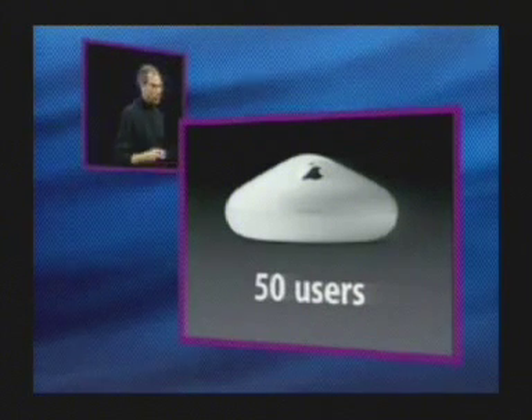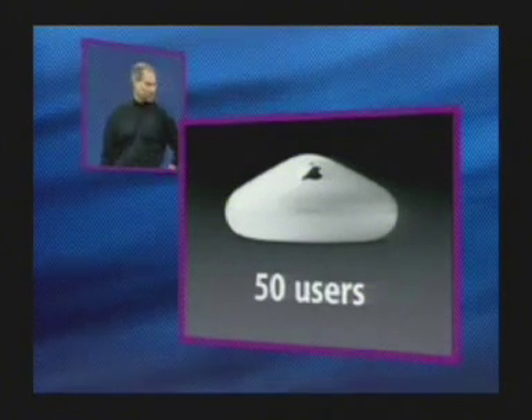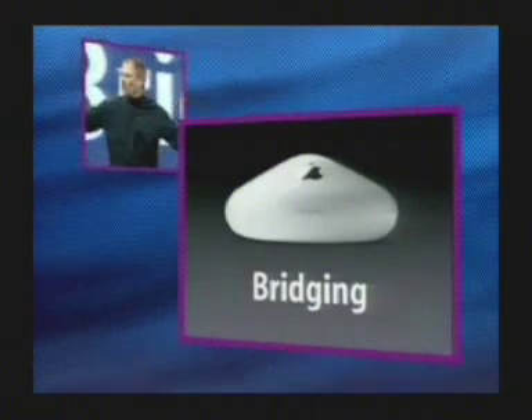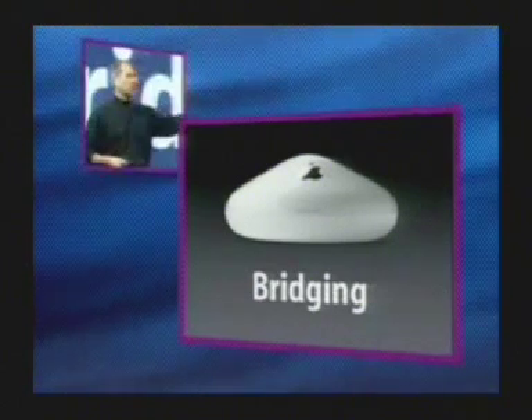50 real users. It's great for education, small business, or for anyone who needs more than the 10 or 15 users that most base stations handle. We are also introducing wireless bridging into the Airport base station. If you want to extend your range, simply get another Airport base station — you can seamlessly walk around between them and you will automatically be bridged.